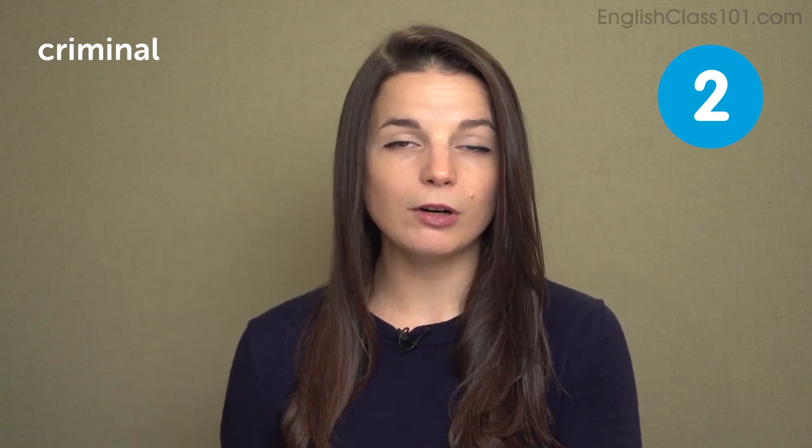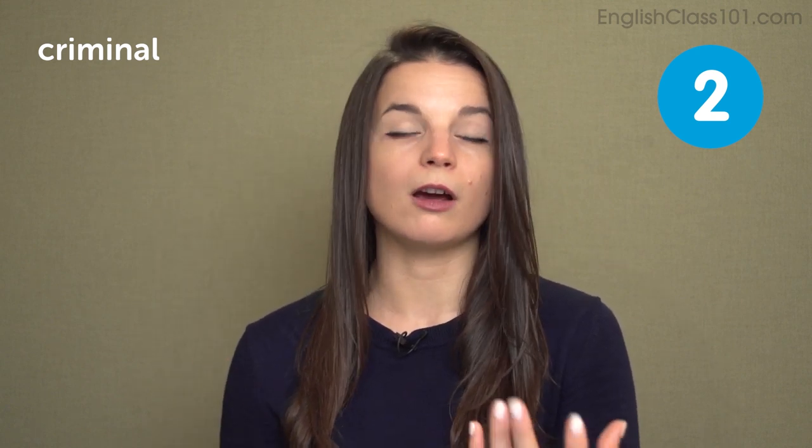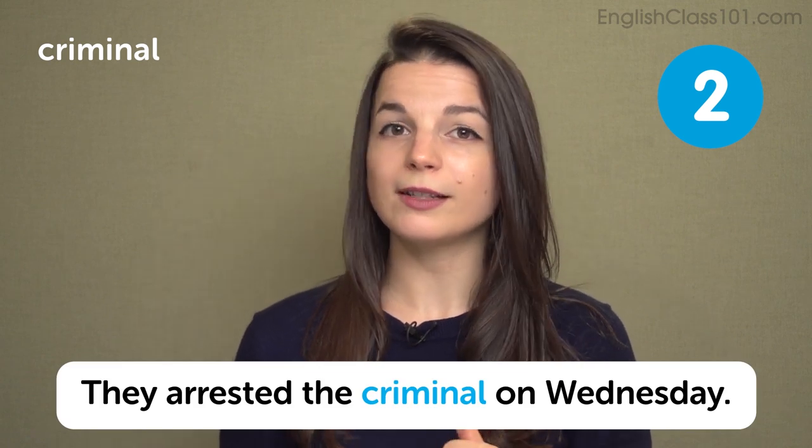The next expression is criminal. A criminal is a person who is convicted of a crime — a person who has been determined to have done something against the law. It has been decided by a court of law or the governing body. A criminal has indeed been found guilty. A criminal is someone we know has committed a crime. In a sentence: they arrested the criminal on Wednesday.